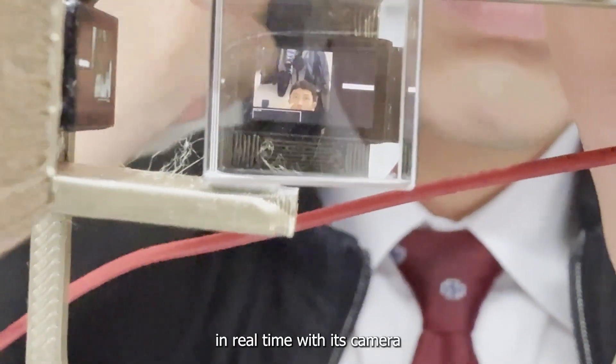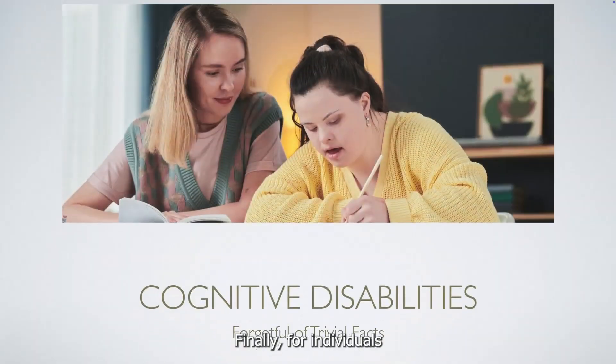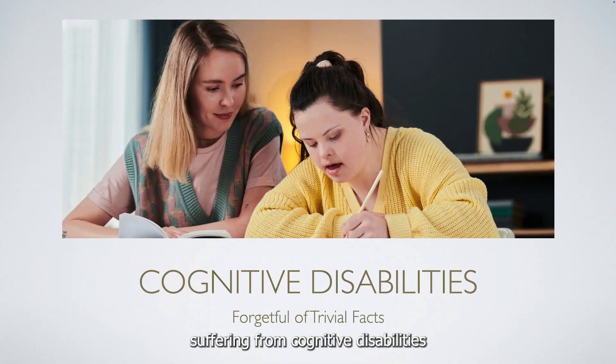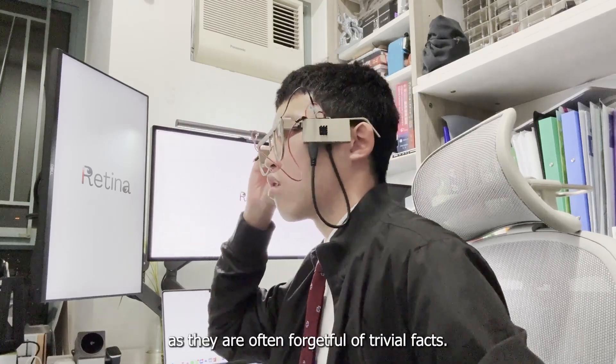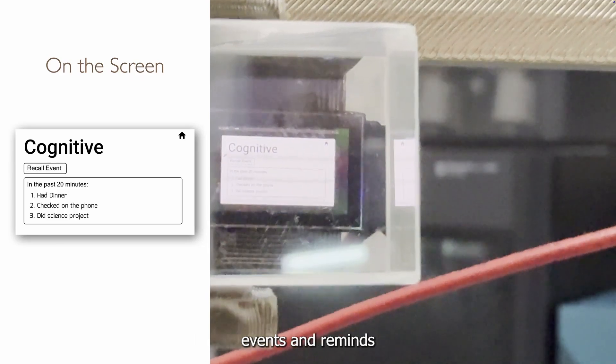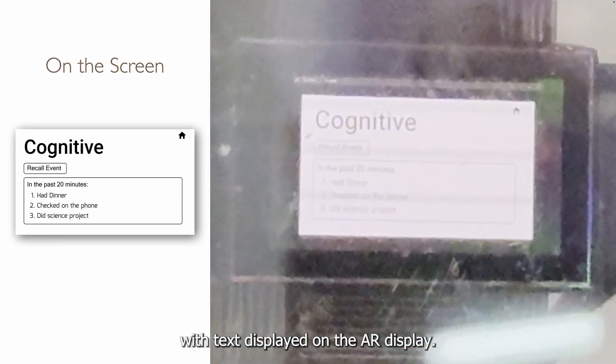Retina can translate sign language in real-time with its camera and read out what the person is trying to convey using the speaker. Finally, for individuals suffering from cognitive disabilities or dementia, Retina can help them recall past events, as they are often forgetful of trivial facts. Retina creates summaries of past events and reminds the user upon their request with text displayed on the AR display.